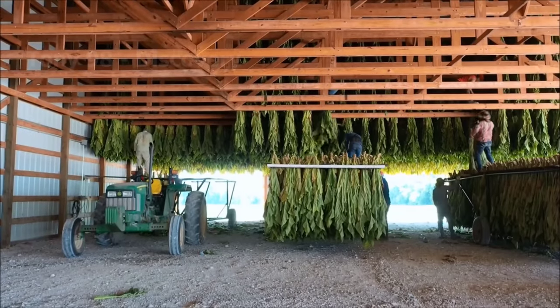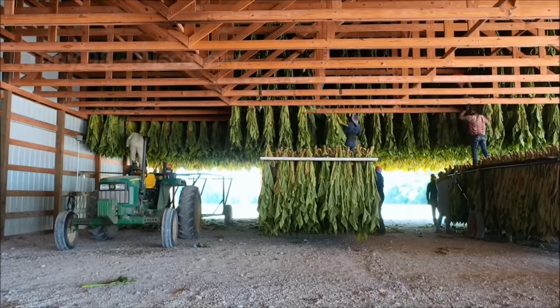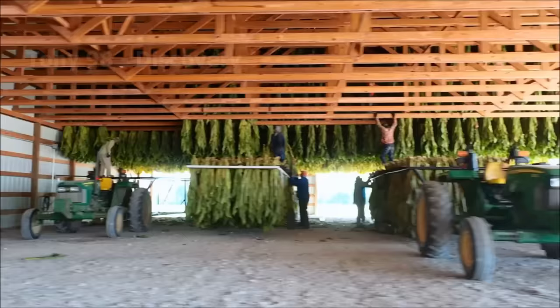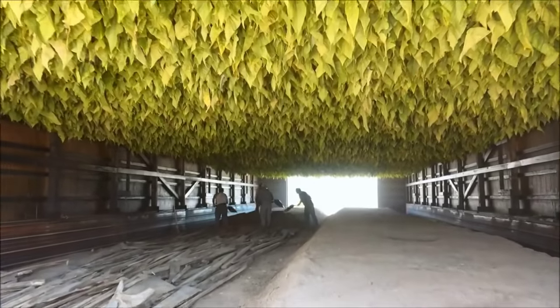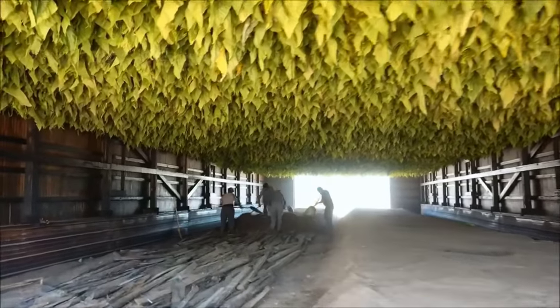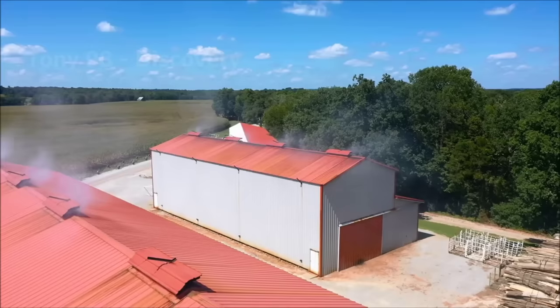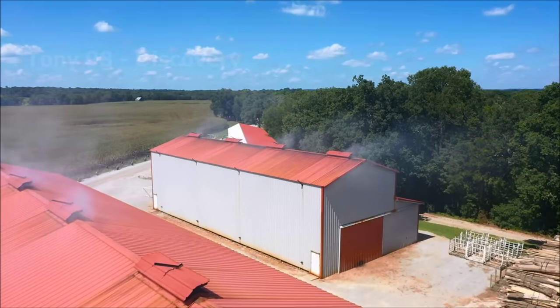This is what goes on at a tobacco warehouse in North Carolina. These plants will be dried before being transported to the factory. In 2021, about 249 billion cigarettes were sold in the United States, and the number of smokers nationwide is about 30.8 million.